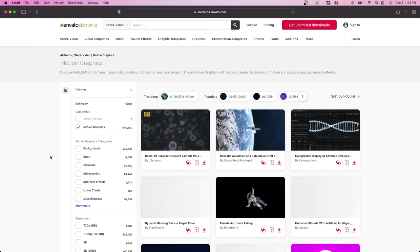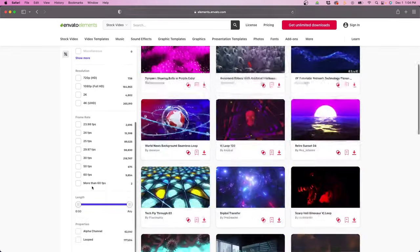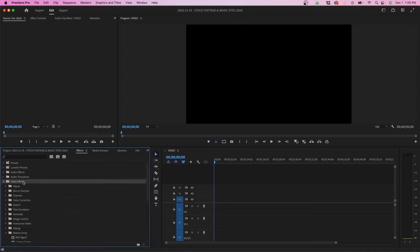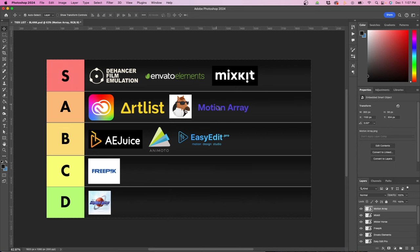Motion Array is also above average for music — slightly better than Envato Elements. When it comes to Envato Elements, I think they're stronger in actual stock footage and stock graphics, like actual video clips with alpha channels. Inside Premiere Pro, if you download Motion Array and install it, it'll be in its own folder called Motion Array under Video Effects, and the transitions will be labeled with MA at the beginning. For Motion Array, I'm going to rank it in the A tier — really solid, right up there with Artlist, but under Envato Elements because of the price.